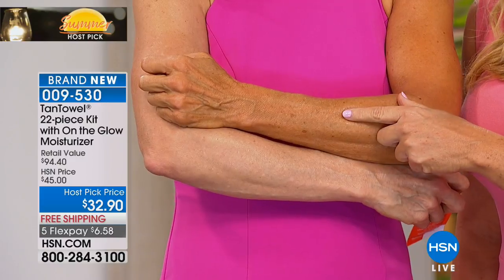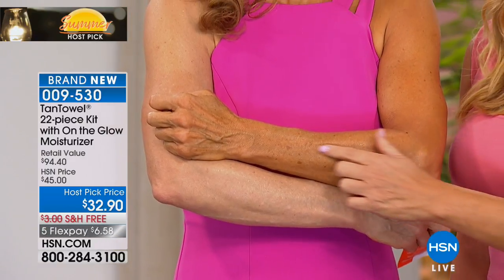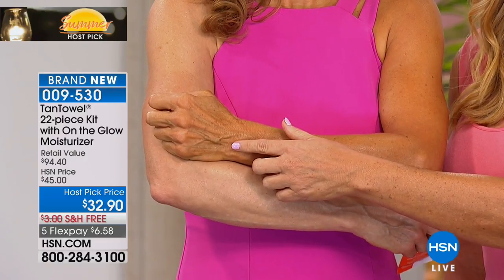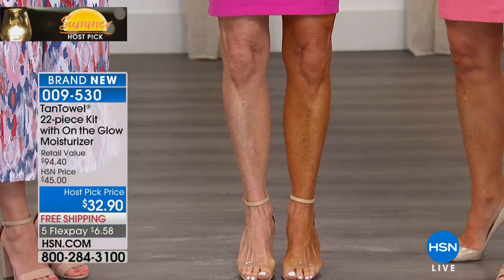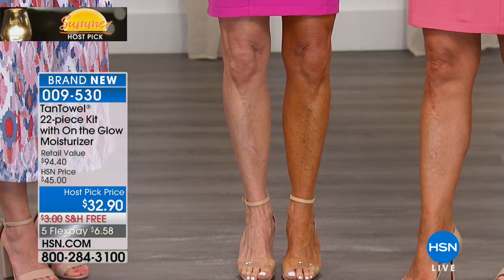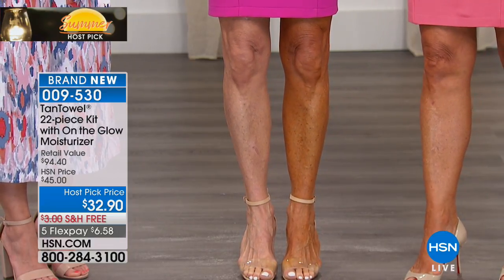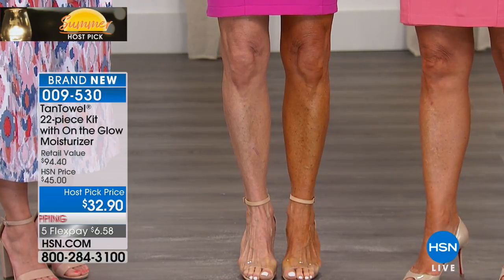It dries in under a minute — on and out the door. Just look at the smoothness and evenness of her tan from Tan Towel. But the biggest thing is her legs — they're amazing. Look at the tanned leg. It looks airbrushed, like she's wearing pantyhose. In the dead heat of summer, if you're still wearing pantyhose because you don't feel good about your legs, this is the product for you. Her legs look longer, leaner, more defined, and younger.